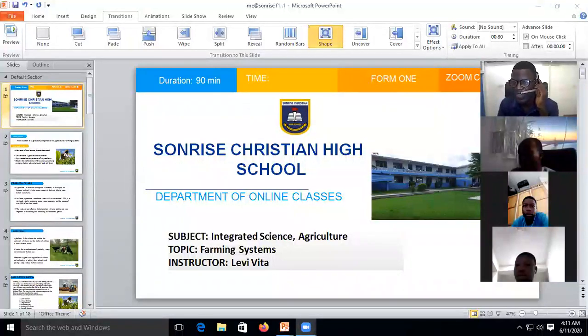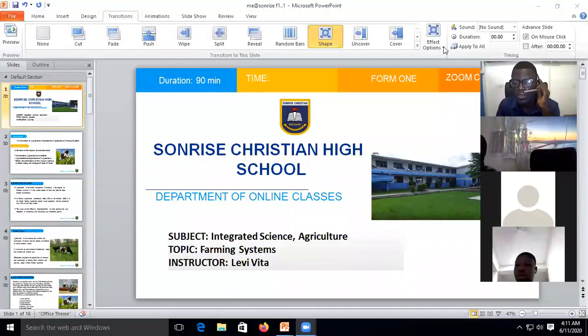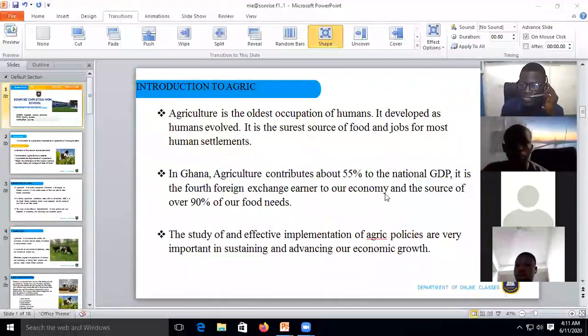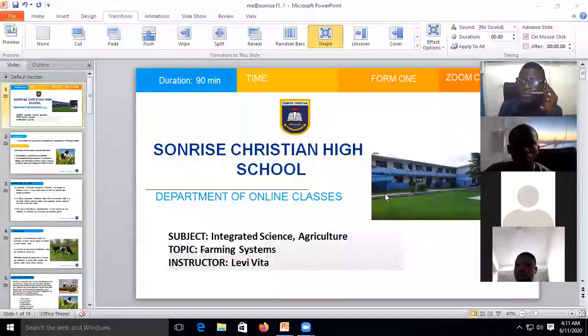Agriculture can offer us our income, so today I want us to start. All right, pay attention and let's start.